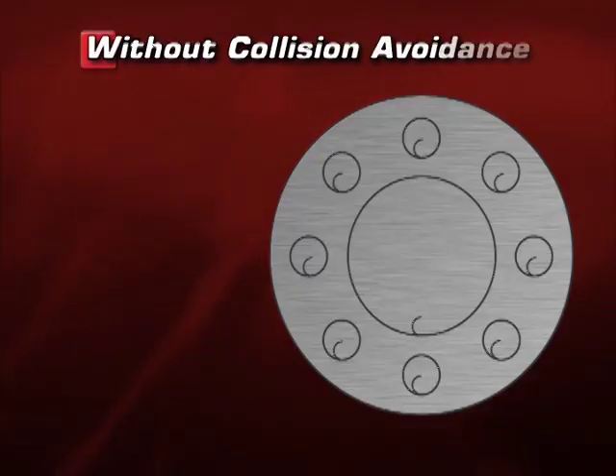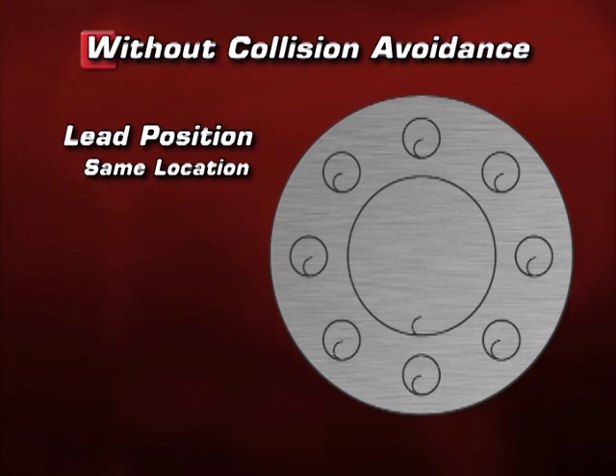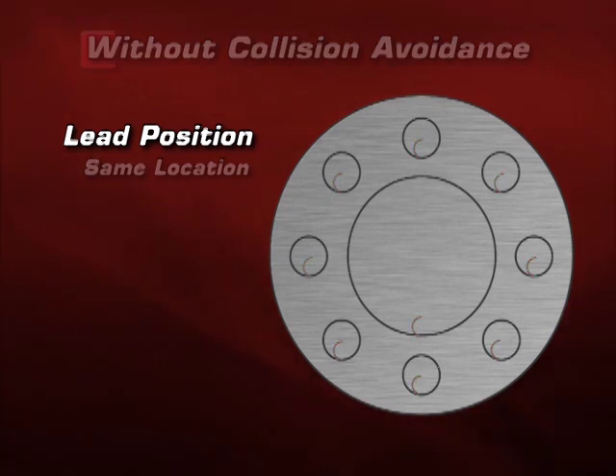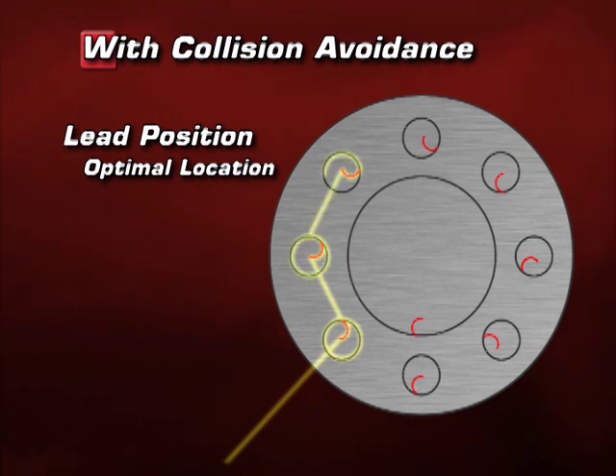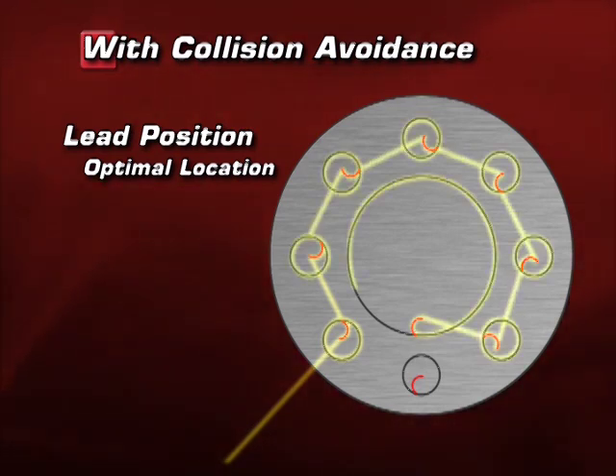Take a look at this diagram. Without collision avoidance, notice how the lead ends are in the same location throughout. With collision avoidance activated, the interior leads are positioned so that the torch avoids crossing over an interior cut. This minimizes the chance for a tip-up hazard and allows us to avoid unnecessary torch raises, which also saves time.